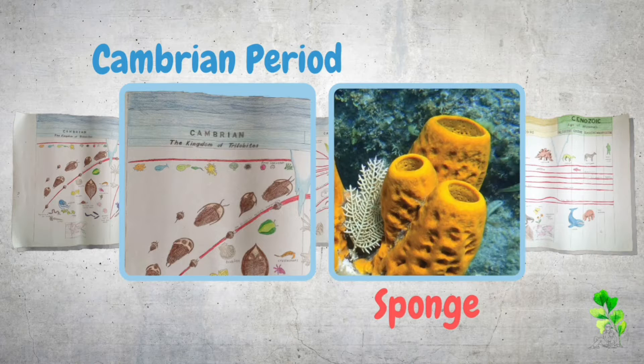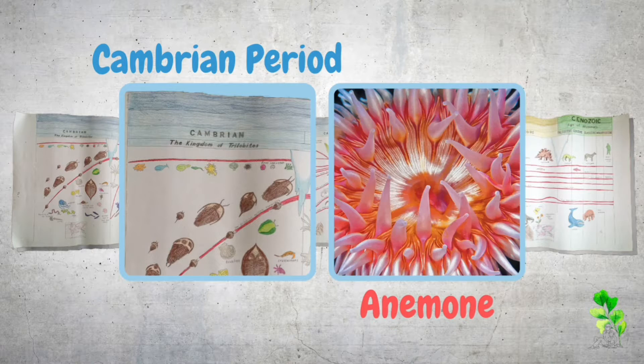This creature is made up of a group of cells. Sea anemones like this stayed in one place. In order to get food, they moved the water with these long, thin body parts, so tiny creatures in the water would come into their mouths.